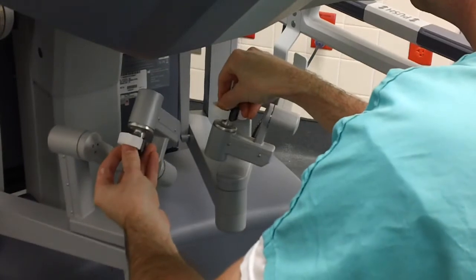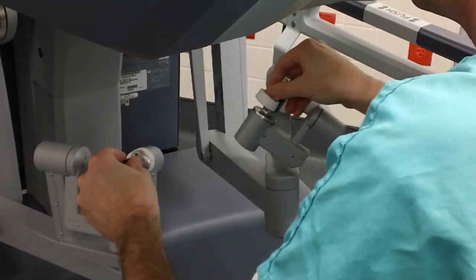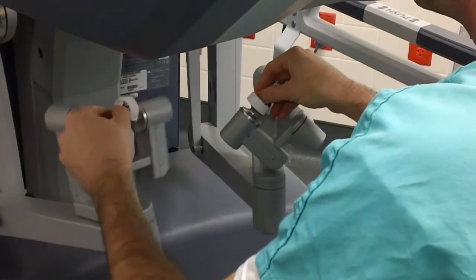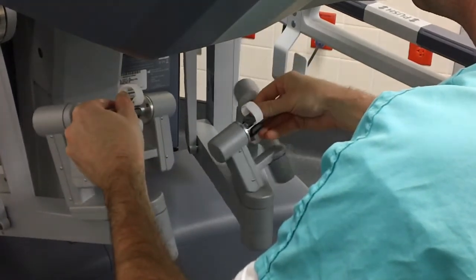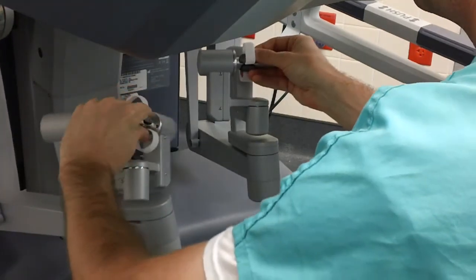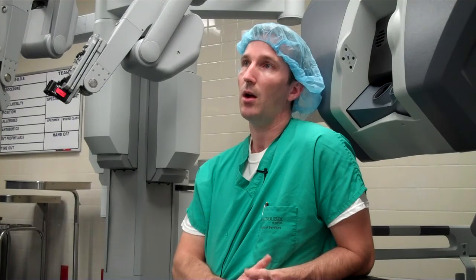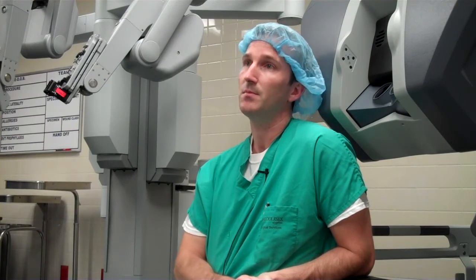The only difference in patient selection between the open and robotic approach is that some patients who have had a lot of prior intra-abdominal surgery — that makes the robotic procedure a little bit more complicated. It's not to say that we can't do it, but it does make it more complicated, and for those patients an open approach may be better.